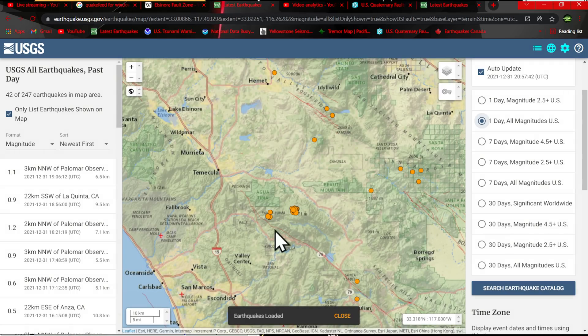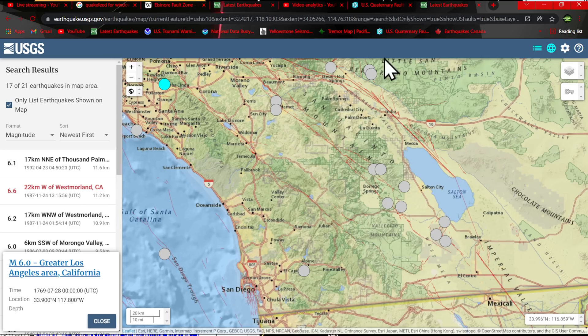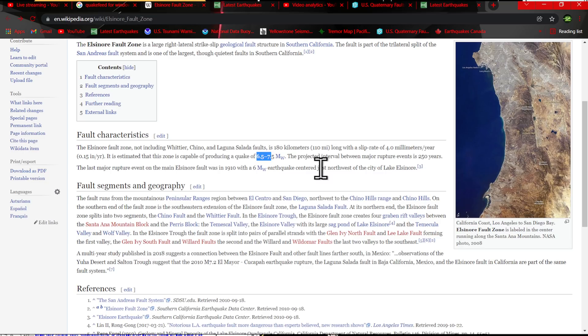So this area, we've got to watch pretty closely. It's a super lengthy fault zone and once again the activity is missing — there's no 6.0 activity here. And that thing is capable of producing a 6.5 to 7.5 quake, with intervals every 250 years.